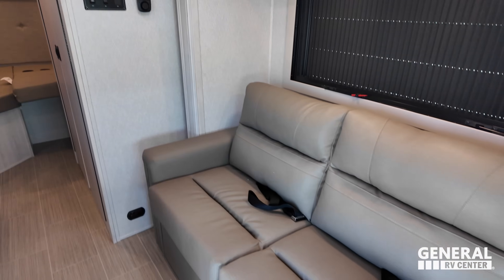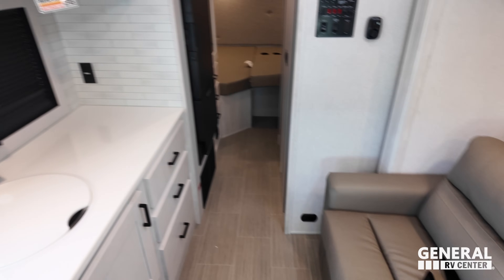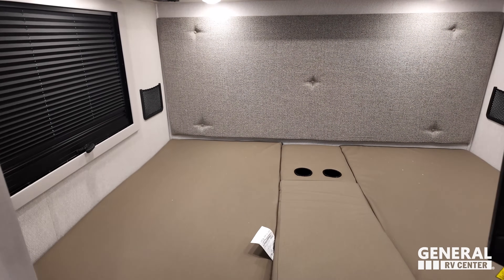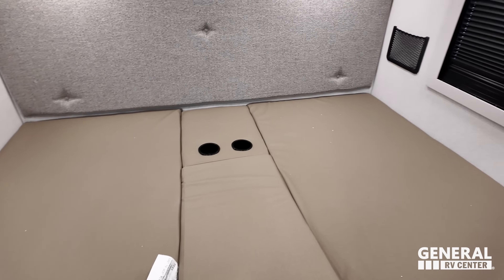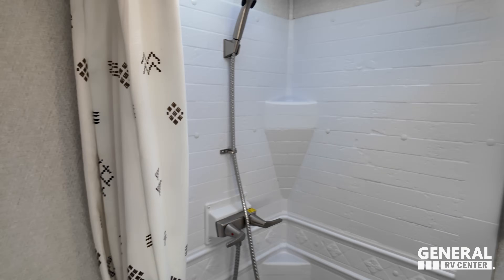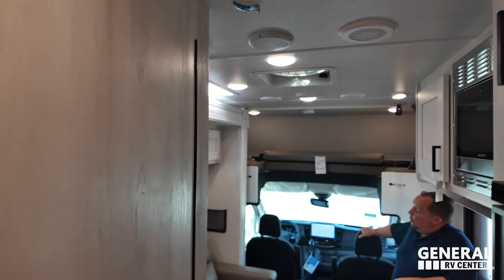Super spacious in here — even with the slides in, if the slide gets broken you're not stuck. Kitchen space is right here. All the way in the back is the bedroom, and next to that is the bathroom. It's 96 degrees in here, so let's get the slide outs out and show everybody this awesome motorhome.